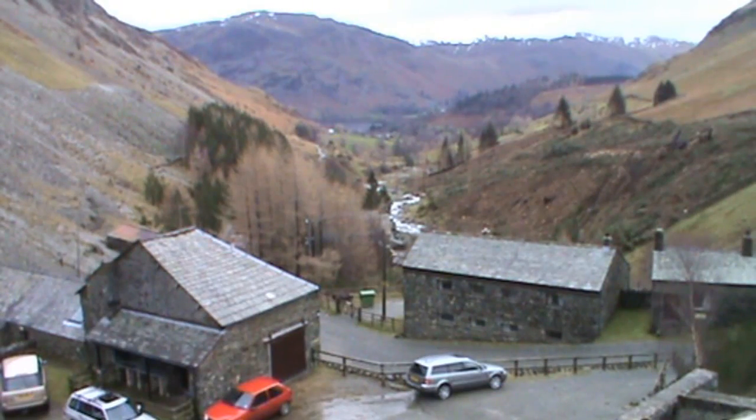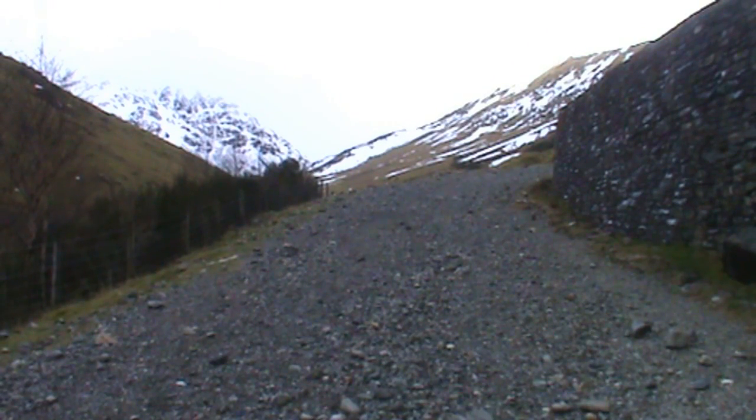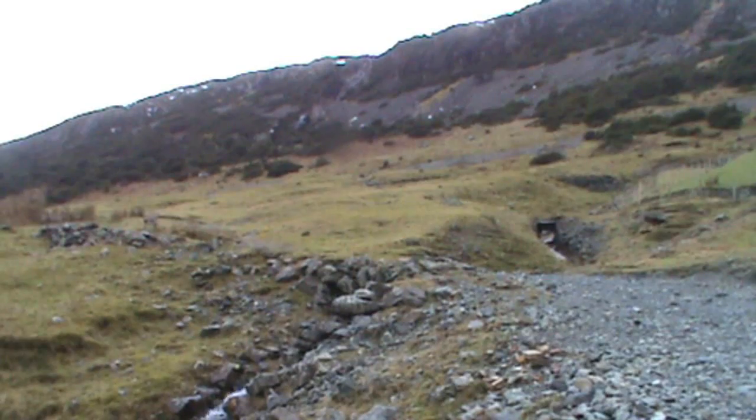As you turn right, just stop and take a look at the view down towards Glenridding. We're heading uphill now for a short way, looking for a right turn. You cross over a tiny stream and we turn right there — pretty steep uphill. The signpost says Sticks Pass. That's the view straight up the valley.